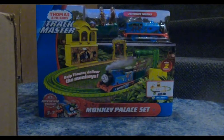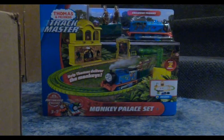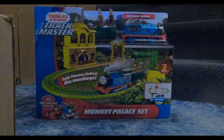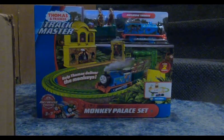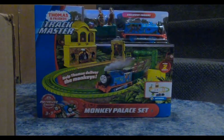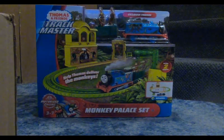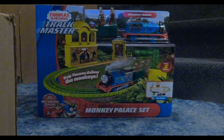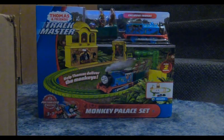You already know about the mix-up with the Christmas presents, and now Target messed up on their website and changed the picture and the description of the Demolition at the Dock set and made it say Monkey Palace set, which was a disaster. People actually bought it thinking it was the Monkey Palace set, and they fell for it.